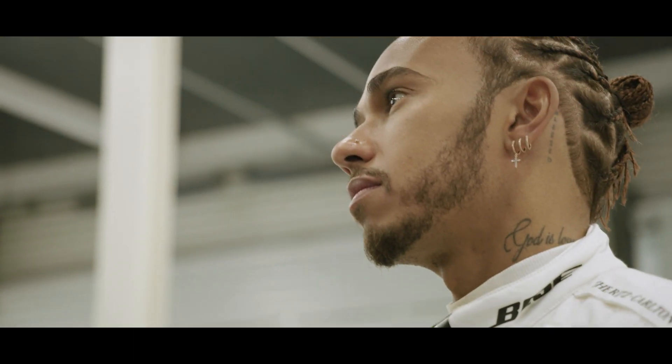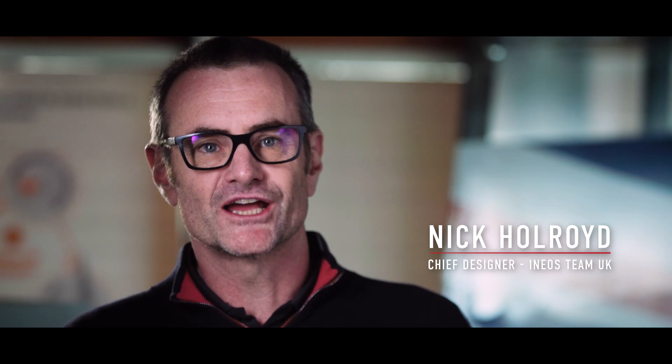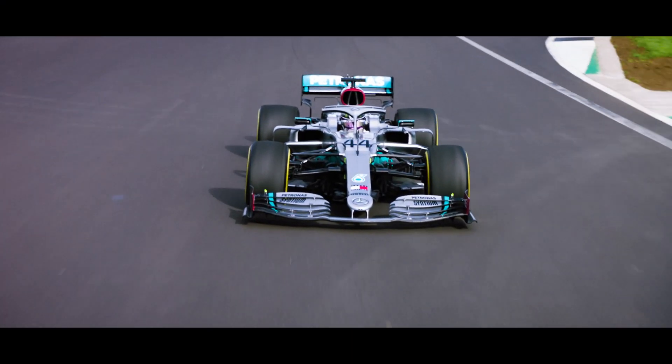Mercedes have given us a huge leg up. They've taken the underpinnings of what we've started and added a layer of sophistication and detail to it, which has been phenomenal.